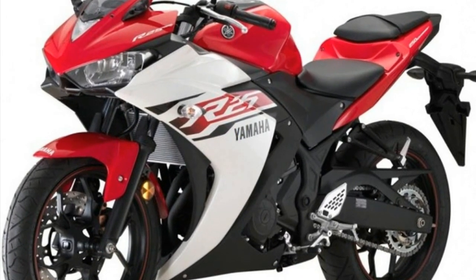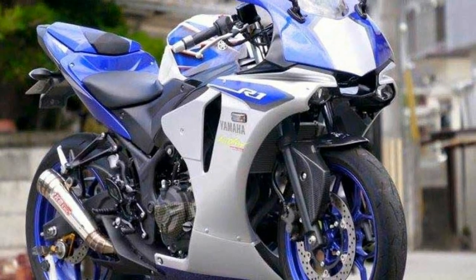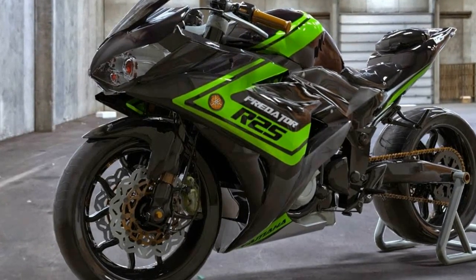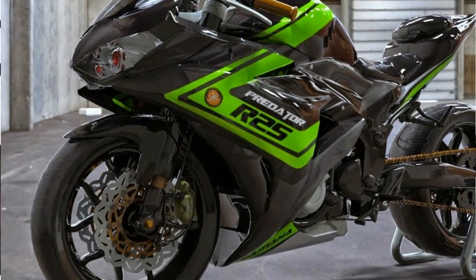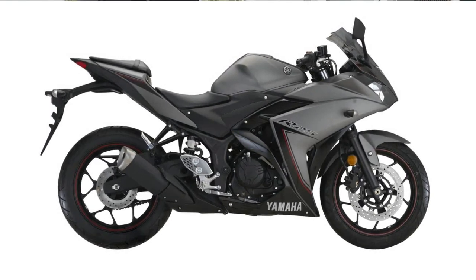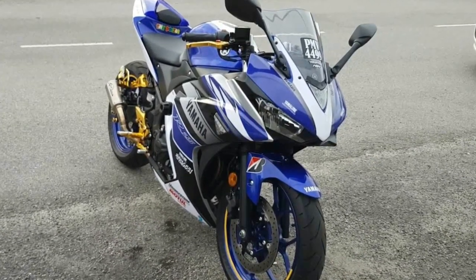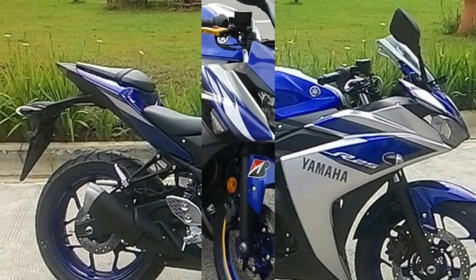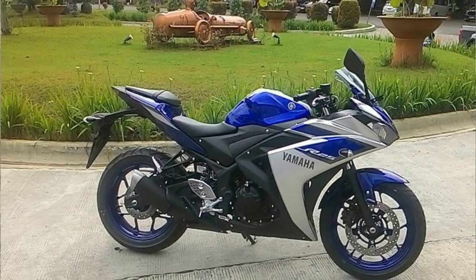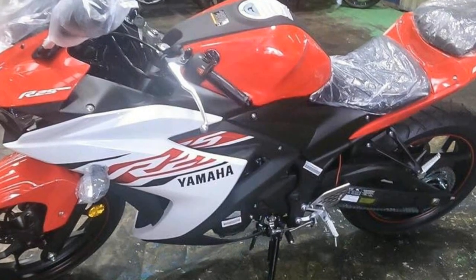The Yamaha YZF R25 borrows some design clues from its bigger siblings, the R1 and R6. The borrowings include reverse slant twin headlights along with a pilot light in between, imparting a sharper look. An air duct present between the lights is reminiscent of the M1 MotoGP racer bike, while the LED rear lights and shift indicator are identical to those found in the Yamaha YZF R1.